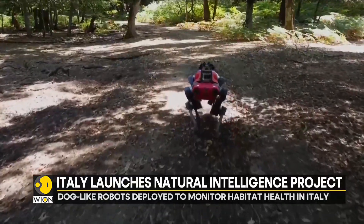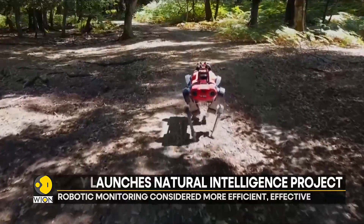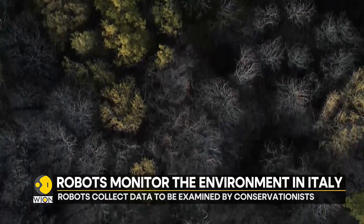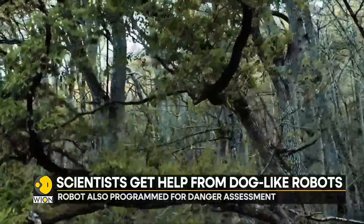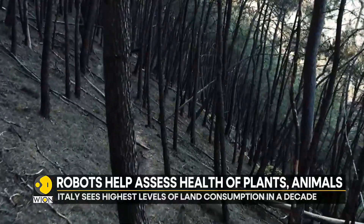Natural habitat loss has emerged as a growing problem, and there is a need for strategies to check this loss for a healthy and balanced environment. Italy has lost over 1,000 square kilometers of natural habitat between 2006 and 2021, and the average land consumption is currently at 2 square meters per second — a 10-year high.